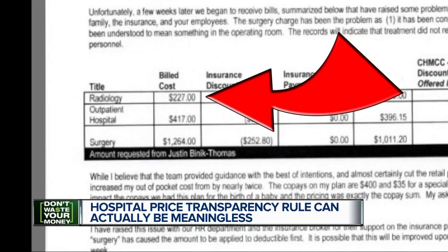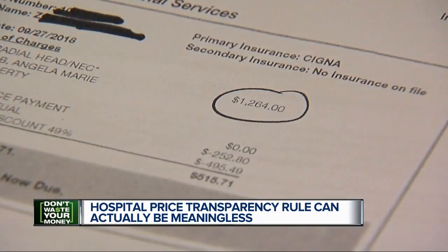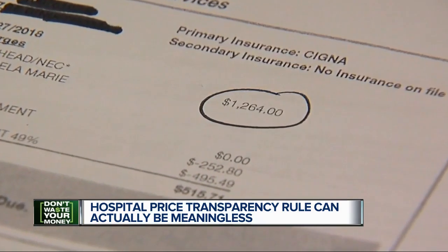Instead of a basic ER fee, his daughter was billed for surgery at $1,264, even though he says she didn't have any surgery. Justin said: "I was surprised it would be coded at a surgery rate at a price point higher than the level 5, their highest tier emergency room."